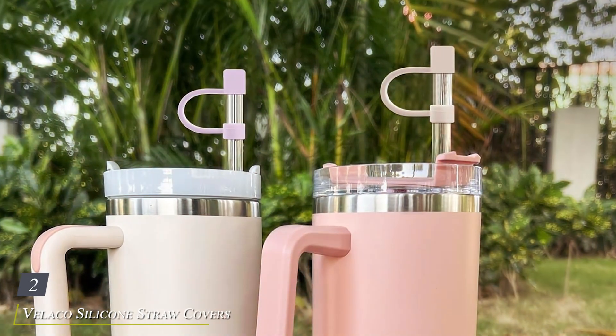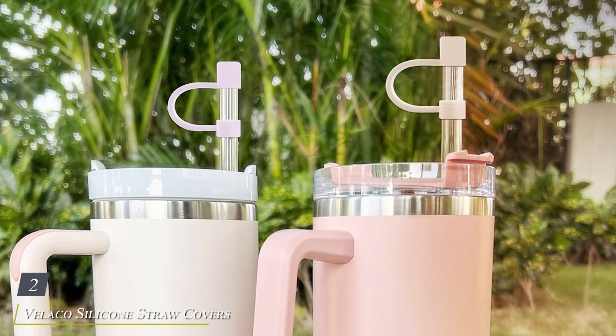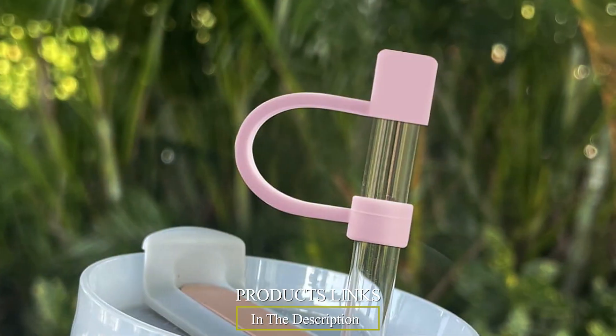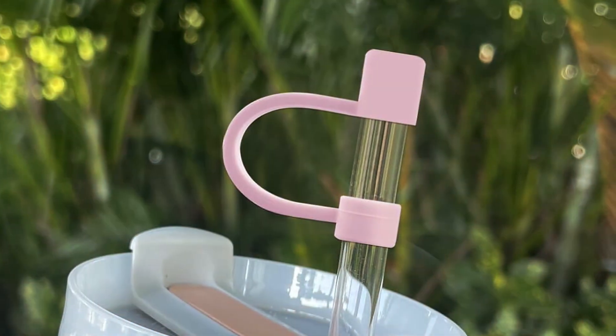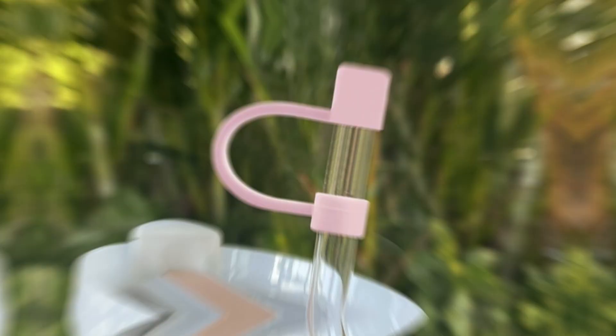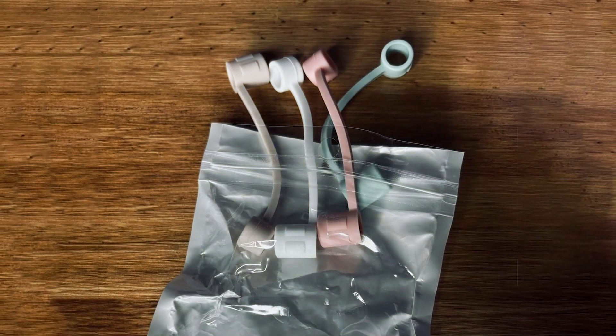Number 2. Veliko Silicone Straw Covers, designed to complement your Stanley Cups with practicality and style. These covers are crafted from high-quality silicone, providing a flexible and durable solution for protecting and storing your straws. Compatible with Stanley Cups and other similar tumblers, they ensure a snug fit that prevents spills and keeps your straw clean.